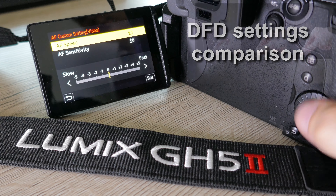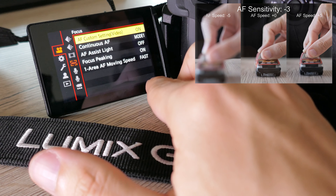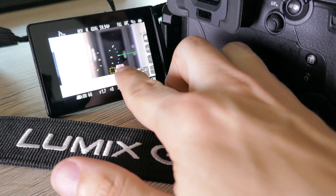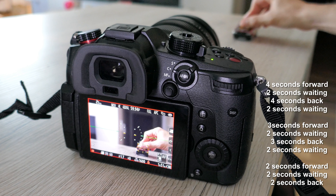DFD system is a huge controversy in Panasonic mirrorless cameras. It supports adjusting the sensitivity and speed which may influence its performance. In this test we are going to test various combinations on sensitivity, speed and frame rate.